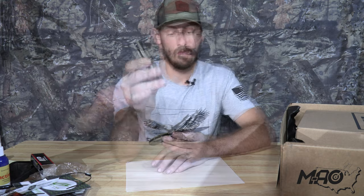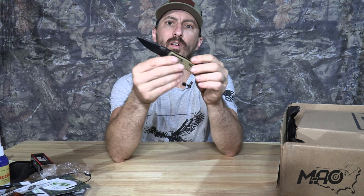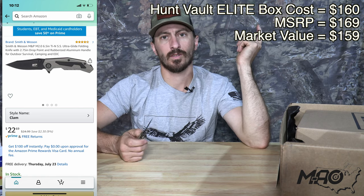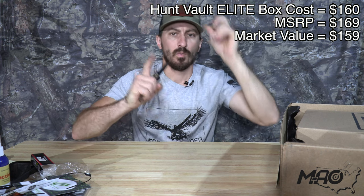They have it listed at $33 value — MSRP is probably $33, but market value is $23 because third-party sellers bring it down a lot. You get it here for $23. So you're at a $160 box and we just lost a little bit. MSRP is now at $169, market value is at $159, with one item to go. Remember: $160 box, $225 is our target, we're at $169 and $159.